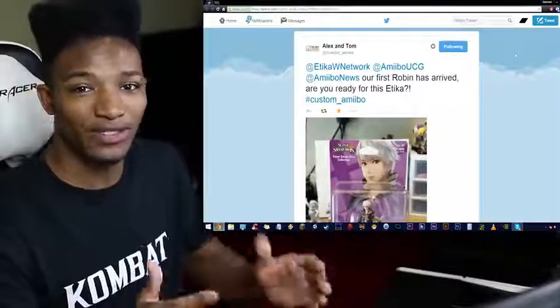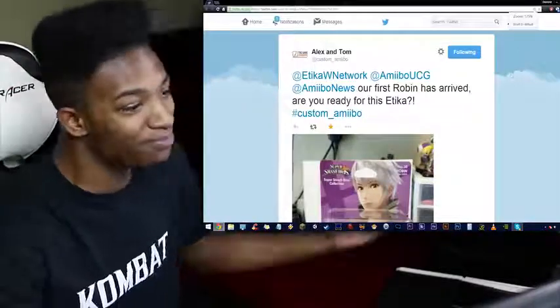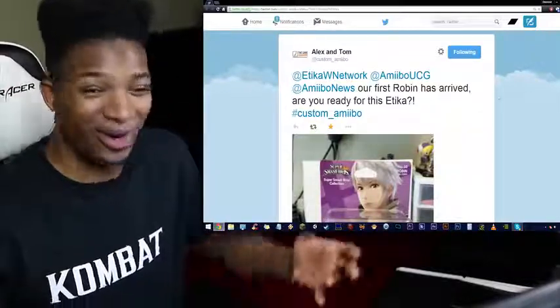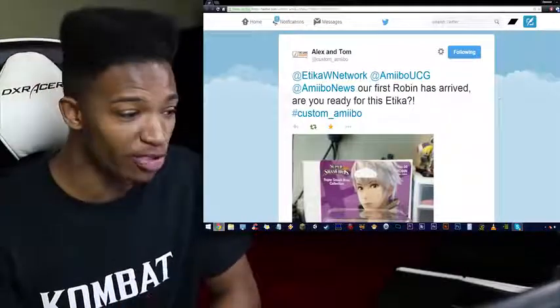Custom Amiibo just sent me a tweet — actually this was a couple of days ago, but you guys know I was in the middle of doing my whole gear shift thing. Custom Amiibo hit me up and said, our first Robin has arrived. Are you ready for this, Etika? These guys have something to prove here because that's going to be a big-ass project.